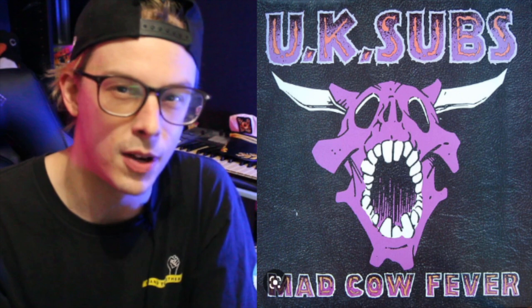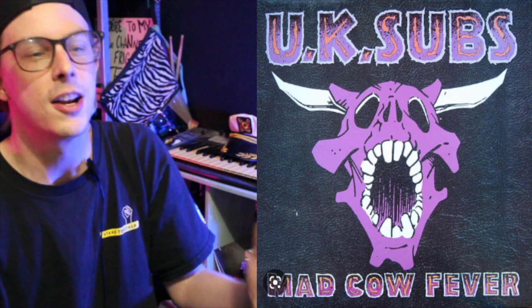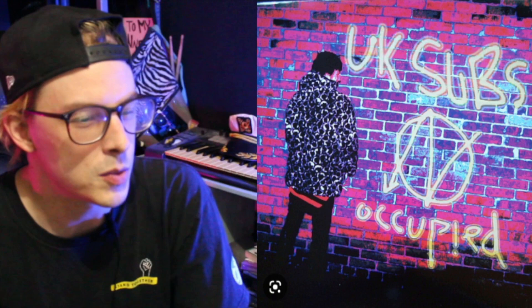So now we're rolling into the third decade of the UK Subs being around. They were kicking it in the 70s, they were kicking it in the 80s, and now they're bringing it into the gnarly 90s with Mad Cow Fever in 1991. I love this album cover. Nothing screams more 1993 than Normal Service Resumed — look at this thing. This is wild.